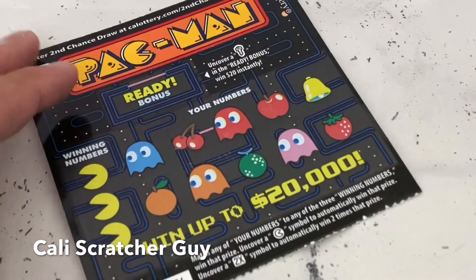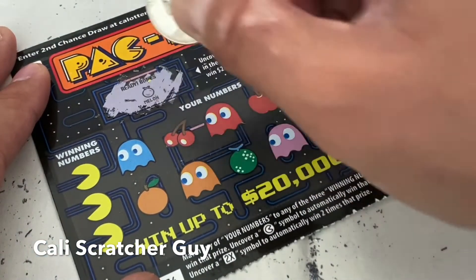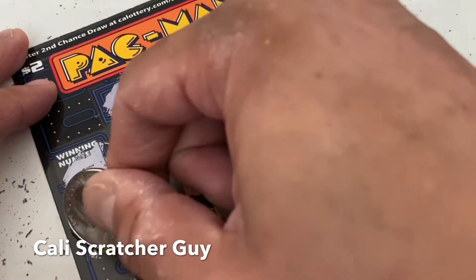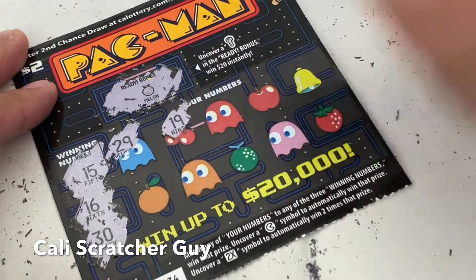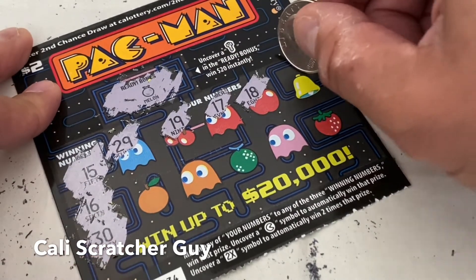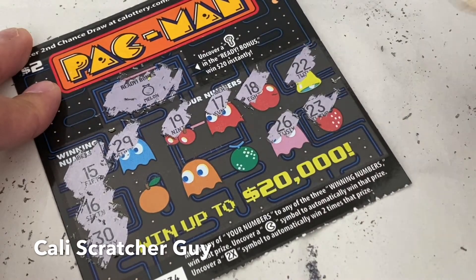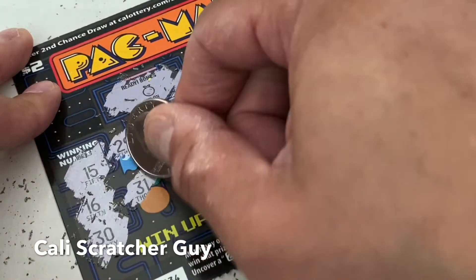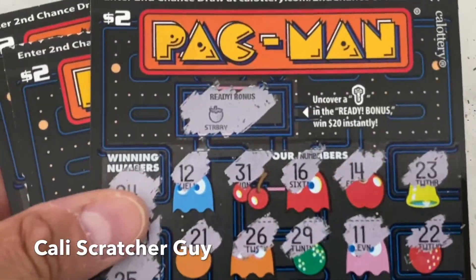Last scratcher of the day. Let's scratch the ready bonus first so we don't forget — it's a melon. Winning numbers are 15, 16, and 30. Numbers we got: 29, 19, 17, 18 — skipping 15 and 16 again — 22, 23, 26, 25, 11, and 31. Looks like we got nothing on the remaining four scratchers.